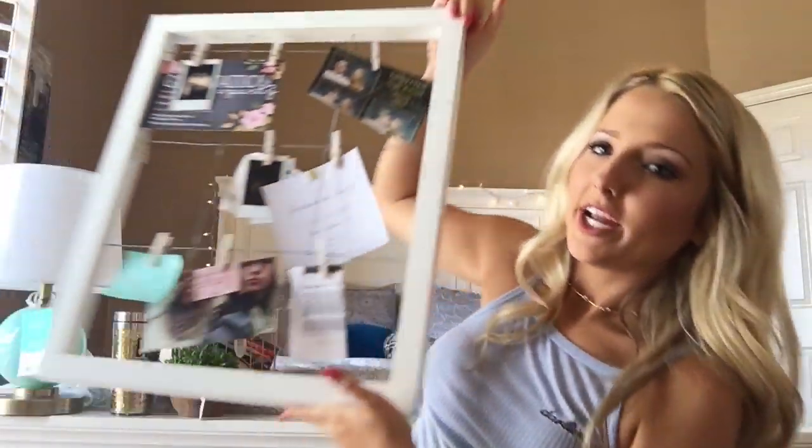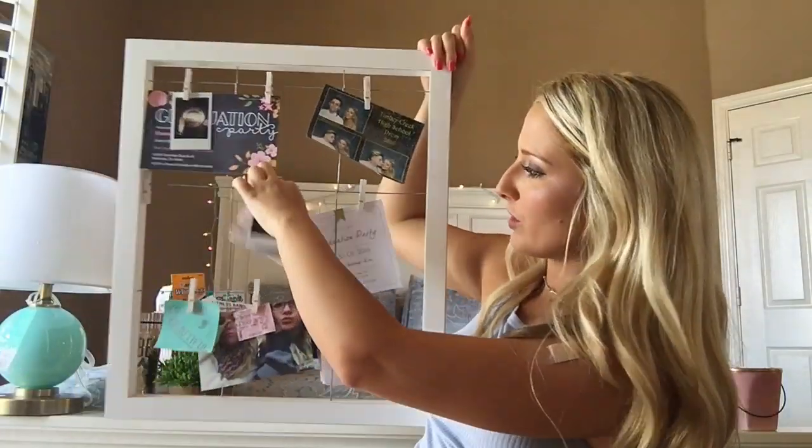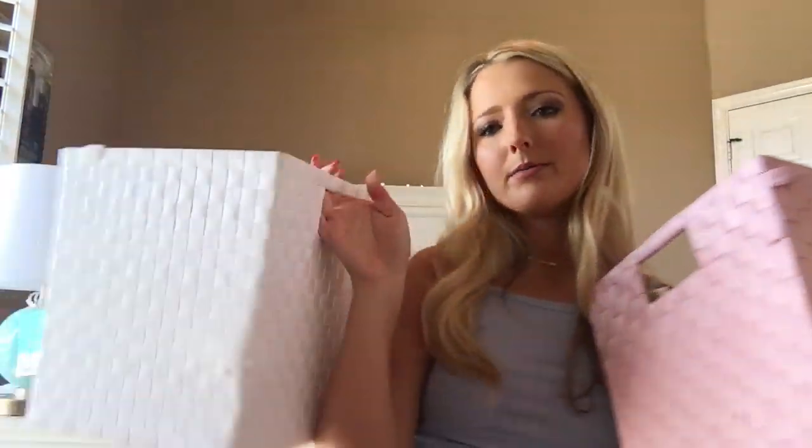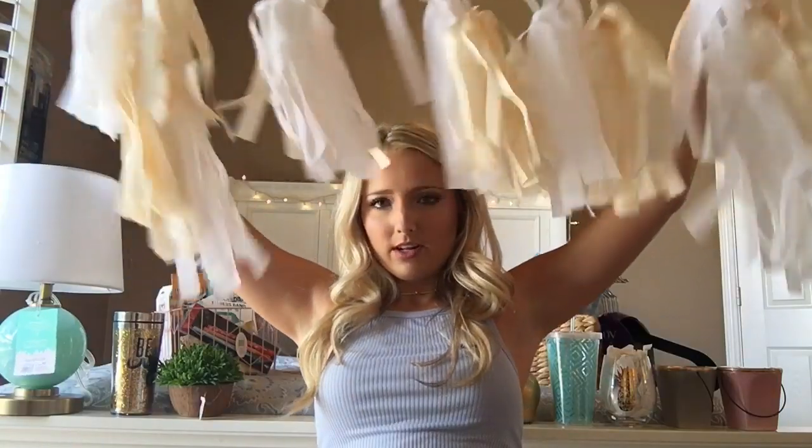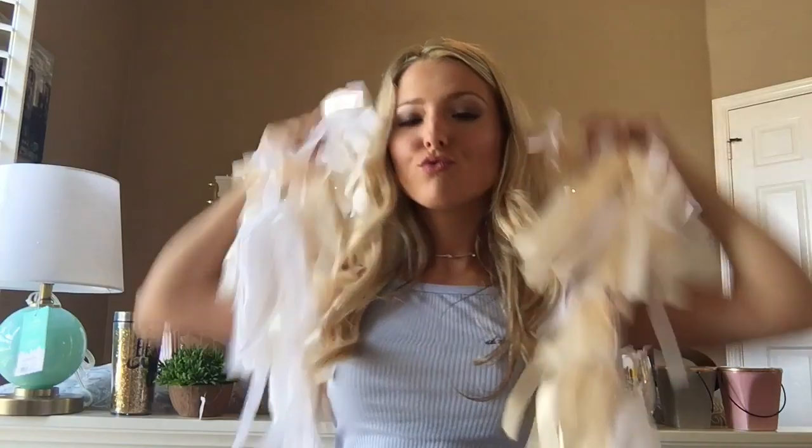I'm also going to bring this little picture holder. I got some Polaroids — I'm really excited to bring that. I bought some baskets so I can store things in my closet. They're from Target. In our dorm room we have a huge bulletin board, so I have little things to decorate it with. I got these little streamers — they're so cute, it's like a party.